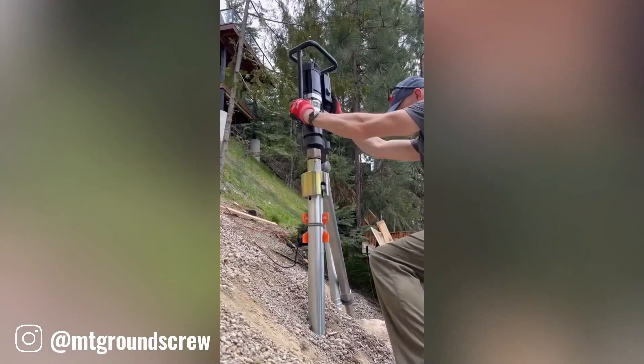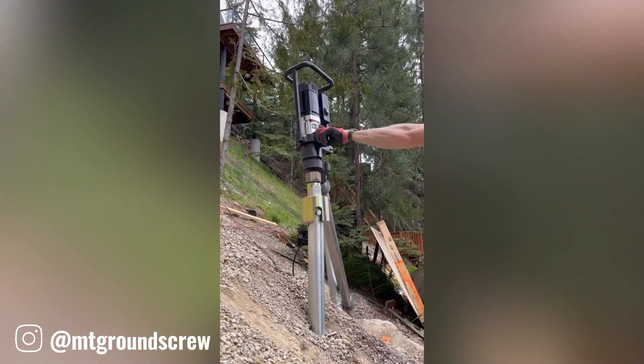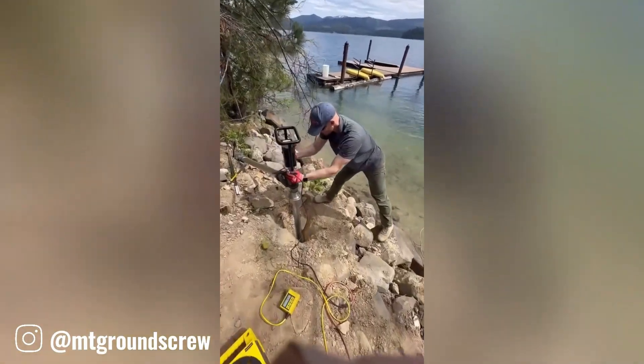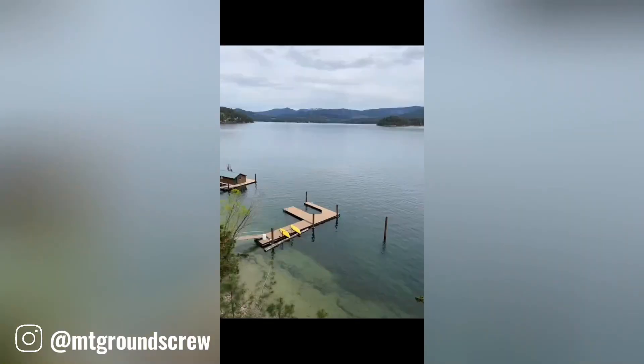Ground screws have been strategically placed along the shoreline of Hayden Lake. These sturdy screws will serve as the foundation for a new staircase, ensuring a stable and durable structure.